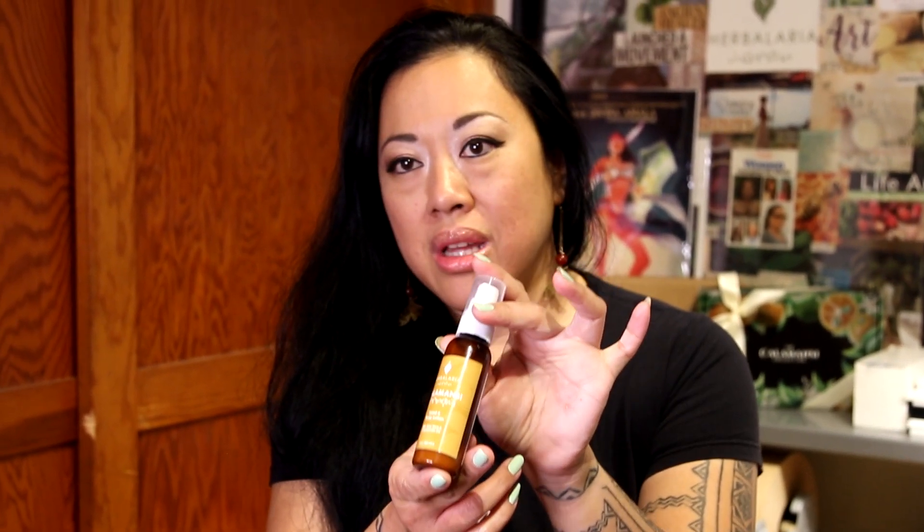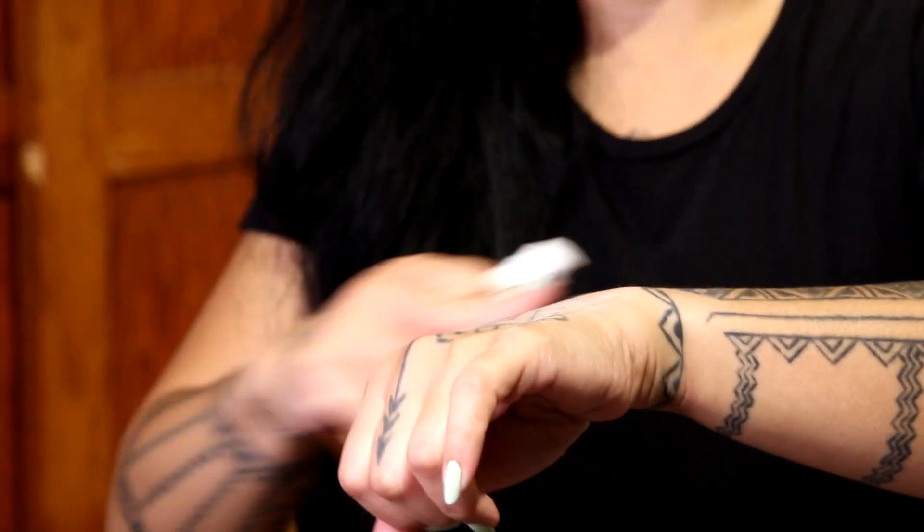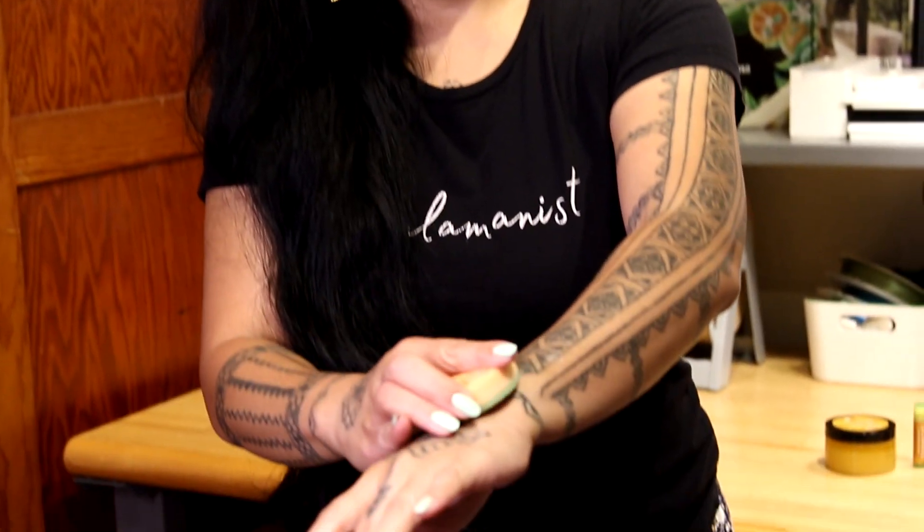Kalamansi hand and body lotion — this is the winner for me. If you could just smell it through the camera, you would just hop on this and buy it right now. And finally, you have a beautifully made lotion bar. It's two tones — an orange and a green. And all you do is just rub it on your skin.